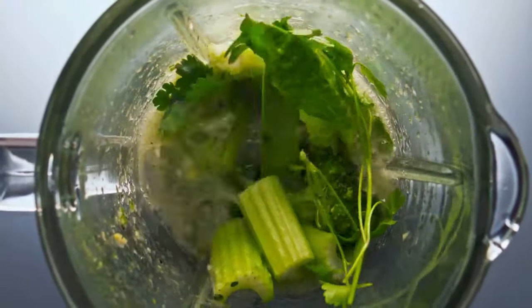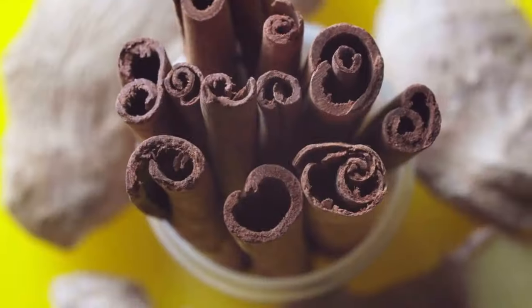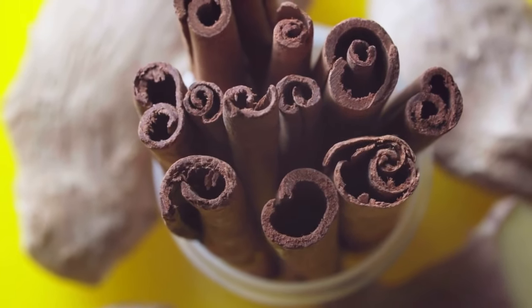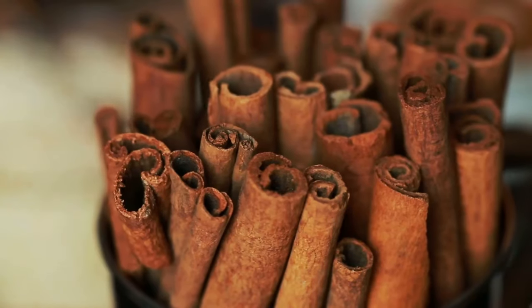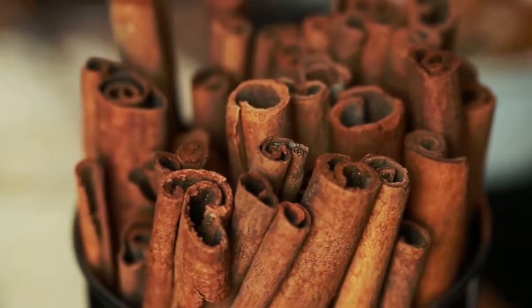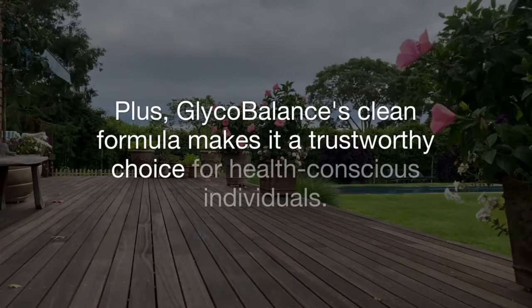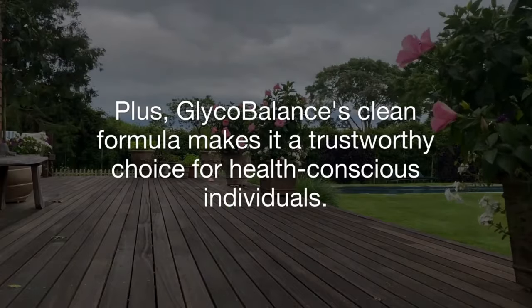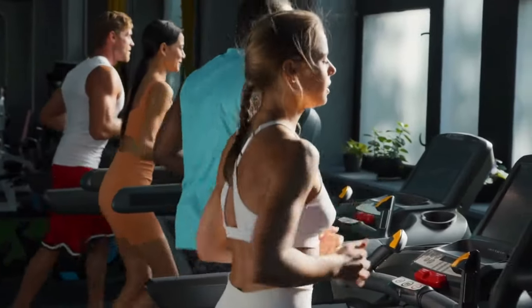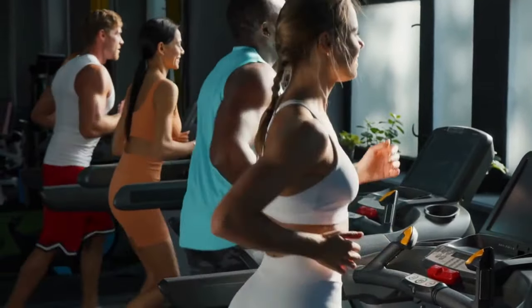Glycobalance is crafted with natural, safe ingredients like bitter melon, berberine, and cinnamon extract. These plant-based compounds not only regulate glucose levels, but also promote better digestion and metabolism without any harmful side effects. Plus, Glycobalance's clean formula makes it a trustworthy choice for health-conscious individuals. With its targeted benefits and natural design, it's a solution you can feel good about adding to your daily routine.